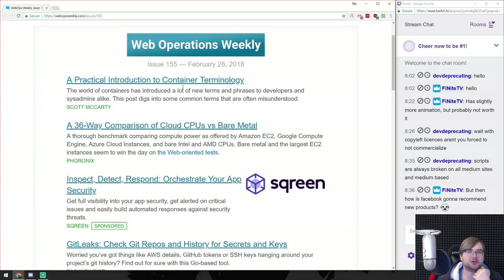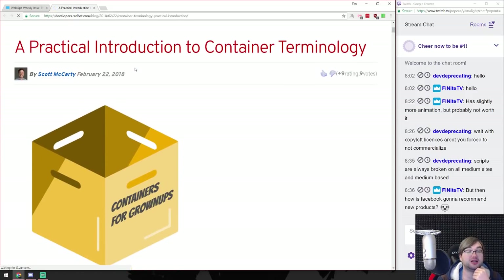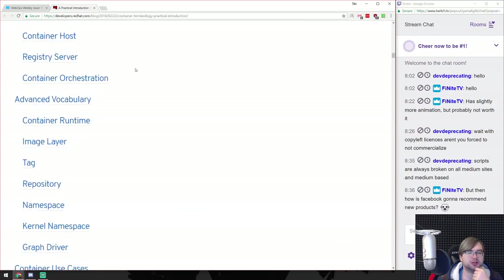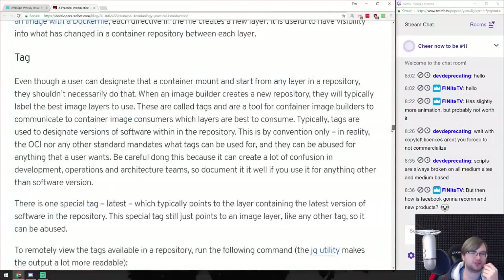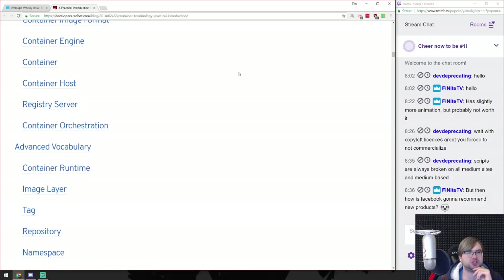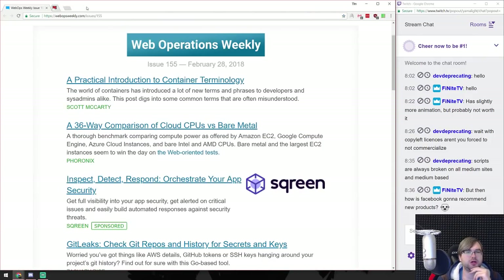Practical introduction to container terminology from Red Hat - that might be a good link to share with people who don't know how containers work. They explain pretty much everything: image format, container engine, host, registry. That's pretty nice - I need to save that and send it to people who ask me what containers are.